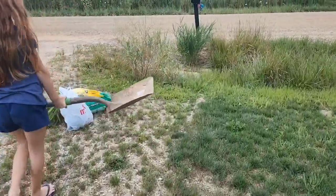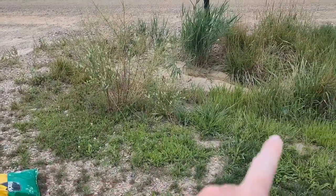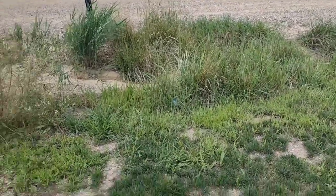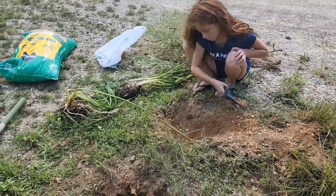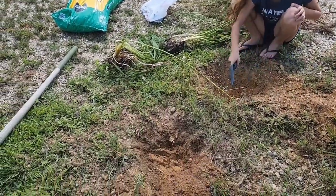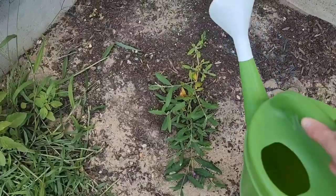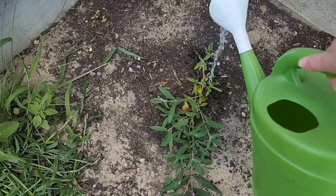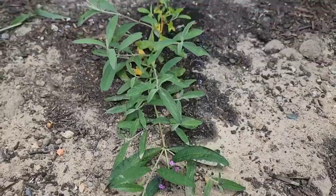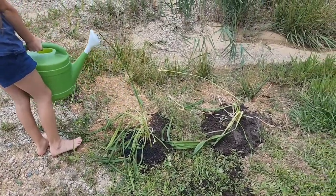We gotta dig out this big old weed bush thing first. We'll do a bunch of lilies lining the front of the ditch - every year we can split them and spread them out. We got two plants there so we're gonna pop one, two for now and then fill in the rest. Get that butterfly bush watered.